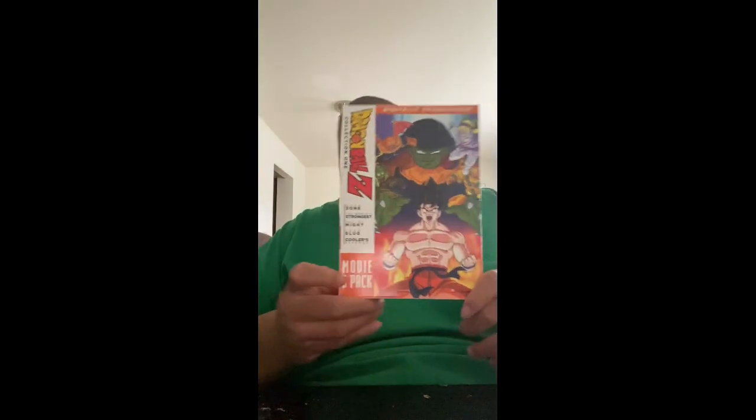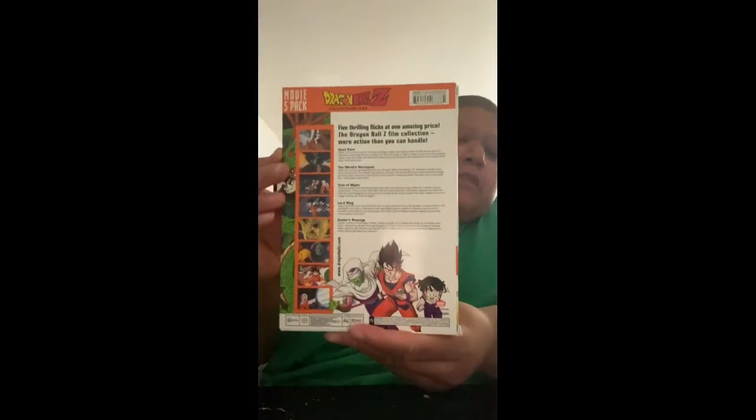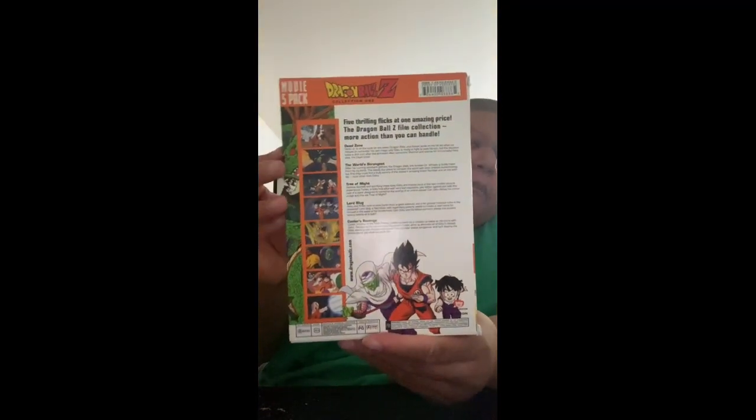Last but not least, I have Dragon Ball Z Movie Pack 5, which has Dead Zone, The World's Strongest, Tree of Might, Lord Slug, and Cooler's Revenge. I love all the Dragon Ball Z music, but Cooler's Revenge has the best music ever — the best American-made music ever for Dragon Ball Z.